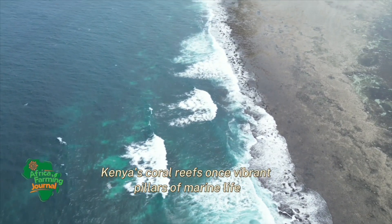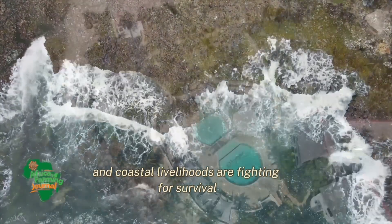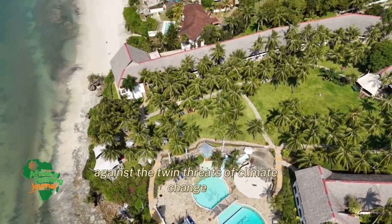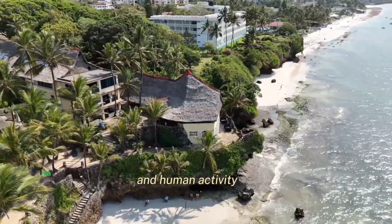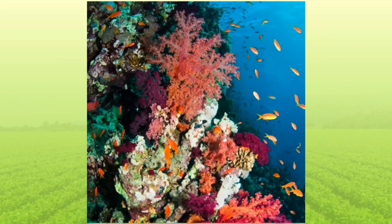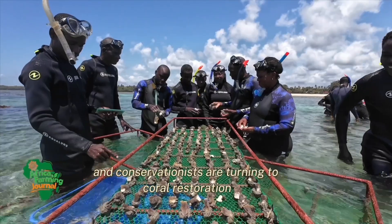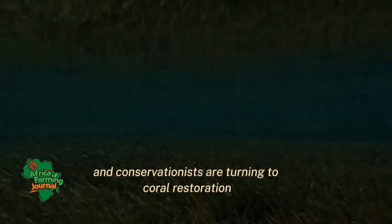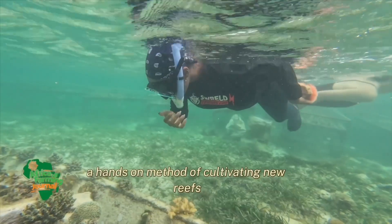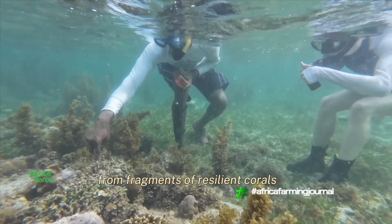Kenya's coral reefs, once vibrant pillars of marine life and coastal livelihoods, are fighting for survival against the twin threats of climate change and human activity. Local communities, scientists and conservationists are turning to coral restoration, a hands-on method of cultivating new reefs from fragments of resilient corals.